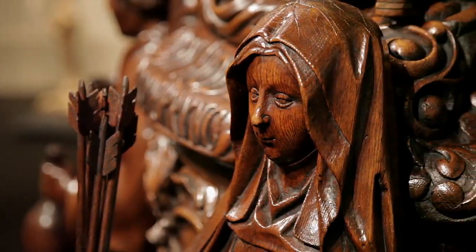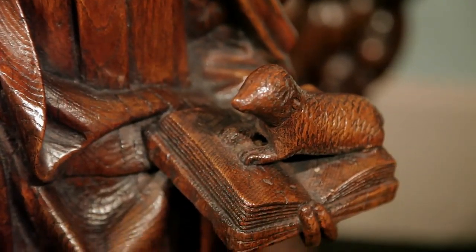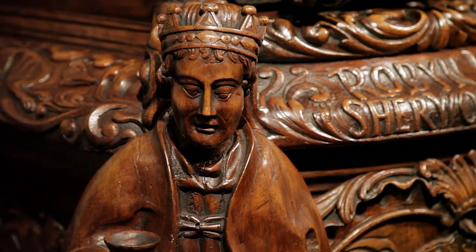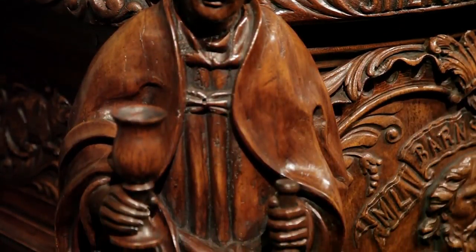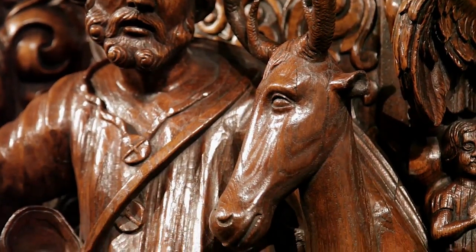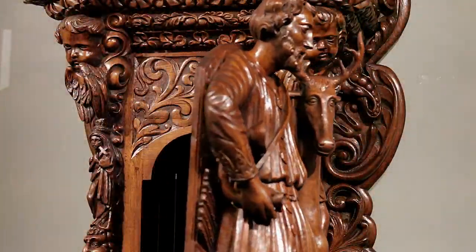The beautiful and kind Maid Marian holds arrows while protecting a vulnerable woodland animal. And probably the most famous of Robin Hood's merry men, Friar Tuck, is seen here in his jovial state. Robin Hood stands front and center next to the king's deer, in which he won a bet that he could shoot the animal with his bow and arrow.